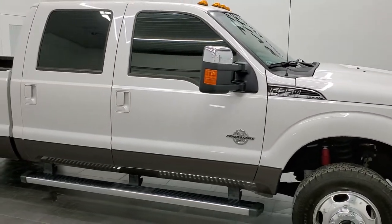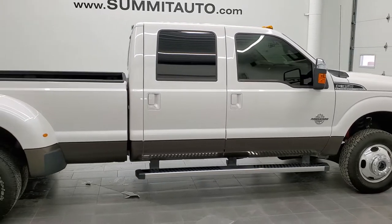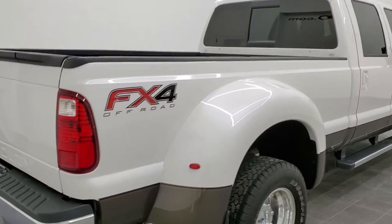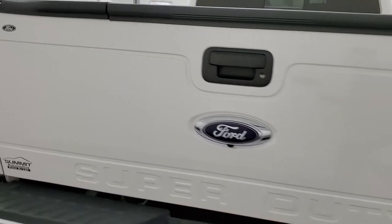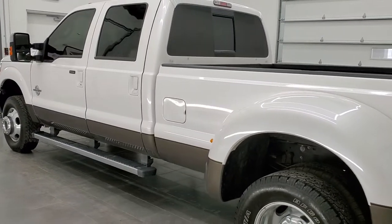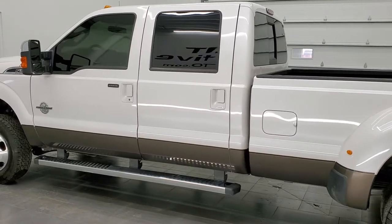Hey, this is Brett, and this 2015 Ford F-350 Crew Cab Long Box Dually Lariat FX4 is stock number 12709Z. We are here at Summit Automotive in Fond du Lac, Wisconsin — your new and used heavy duty truck headquarters. This 2015 Ford F-350 Crew Cab Long Box Lariat has the